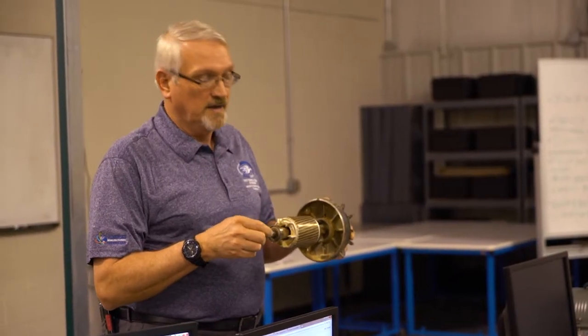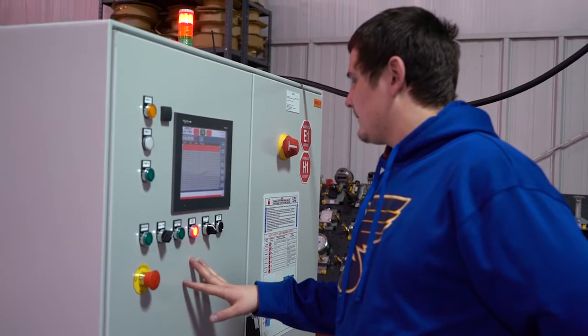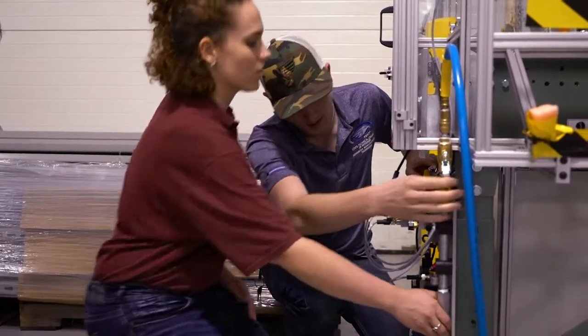You get to learn about lean manufacturing, professional posture, and how to give presentations to people — things you need to know in the business world. I think that's really important because it helps you get ahead of your peers who are taking just a regular technician course.